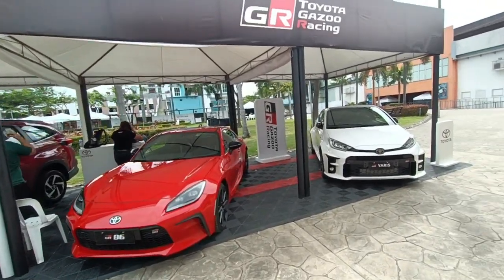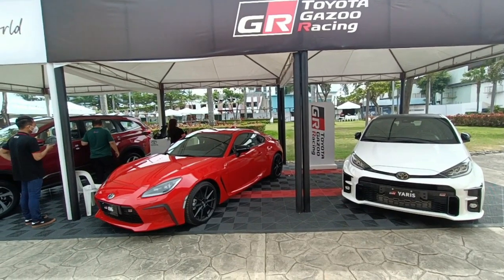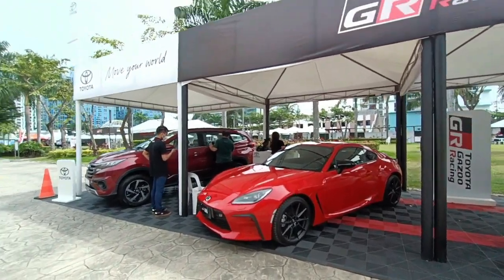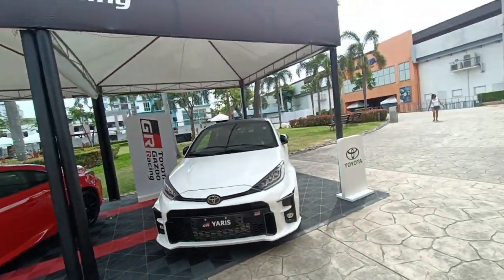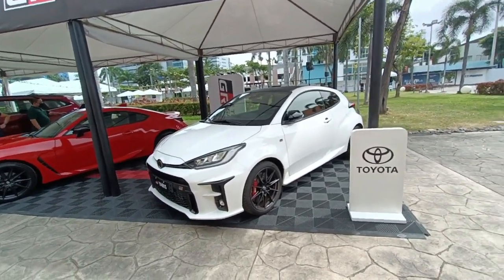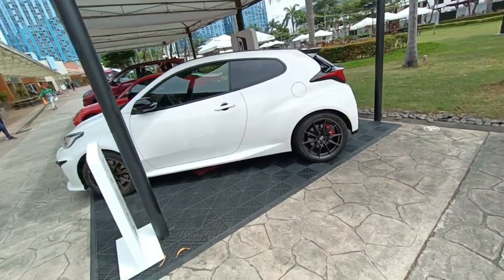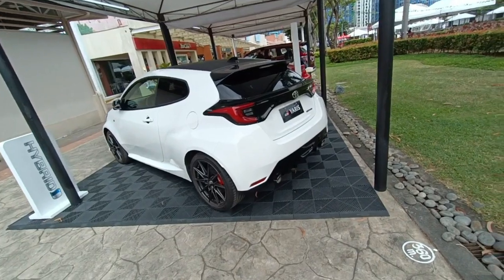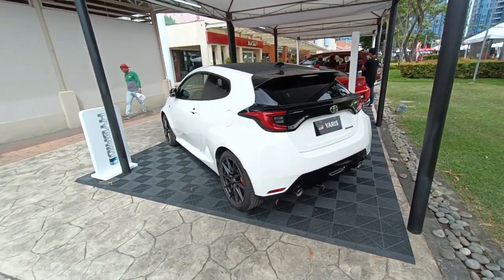Right now we're in the Toyota Gazoo Racing booth, and you can see their collection of GR cars. This is the GR86 — looks pretty cute. And this car — I don't know how it's possible to get an allocation — is the GR Yaris: 1.6-liter 3-cylinder turbocharged, four-wheel drive. I hear that to even get on a waitlist for this car is a shot at the moon. Maybe someday we'd be blessed to own such a car.